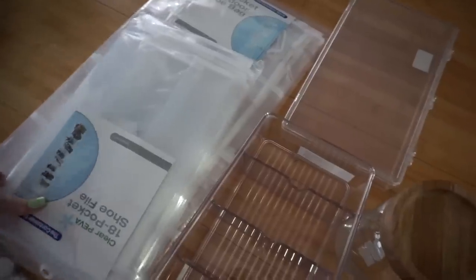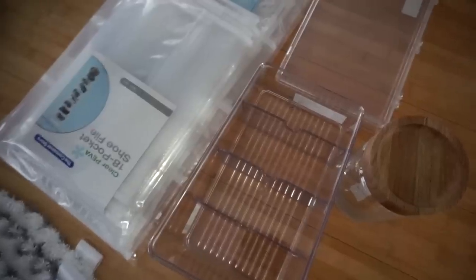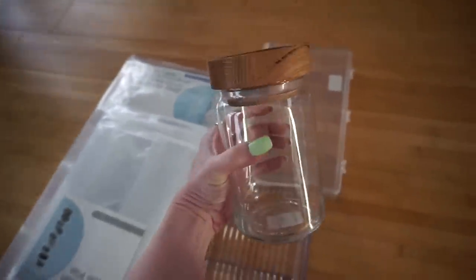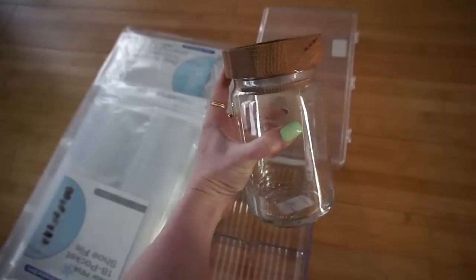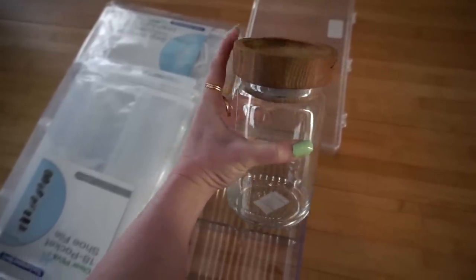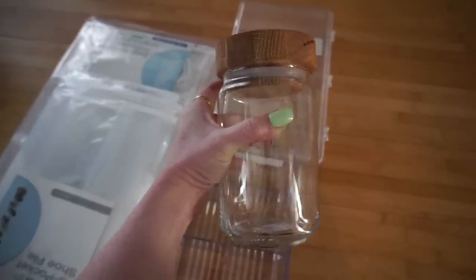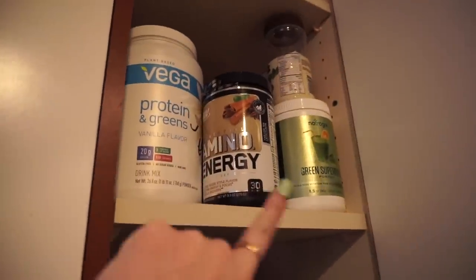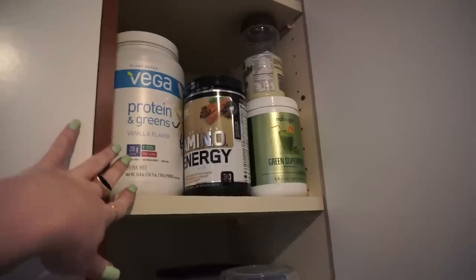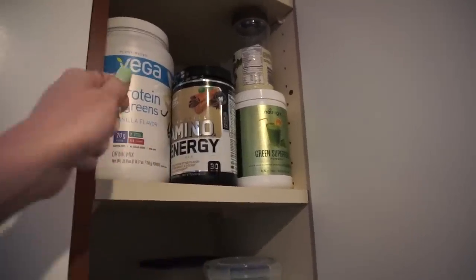I got a Container Store order in from online, so I'm going to show you guys. I'm doing a little bit of organizing — I actually really enjoy organizing. The thing I'm most excited about is this container with the wood top. I wanted to get one for coffee; now that I'm using the reusable K-cup, I just fill it with coffee grounds every morning. I ordered the bigger version too to put protein powder in, because right now all my powders are in one giant container and it's just a pain. I might get a couple more for the other powders and put labels on them. And I want to get a cute little scooper.